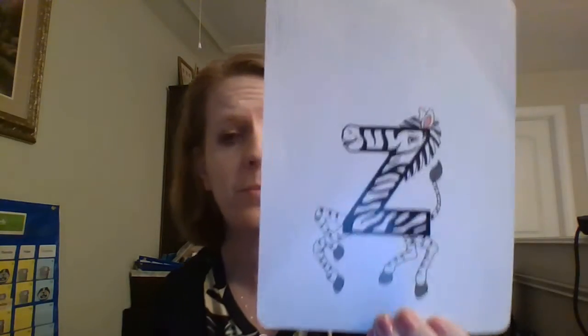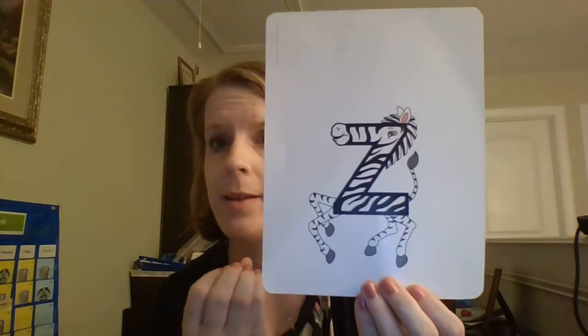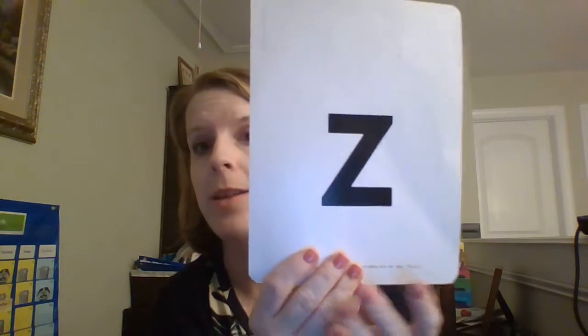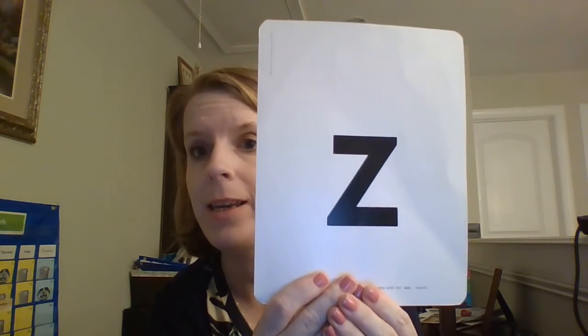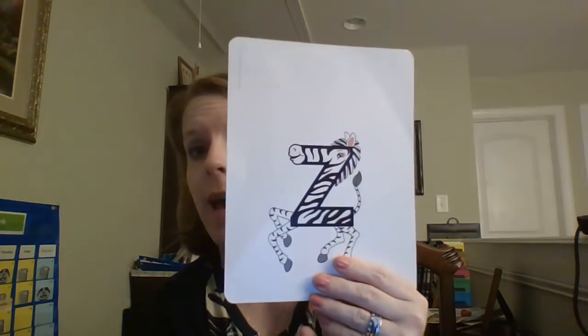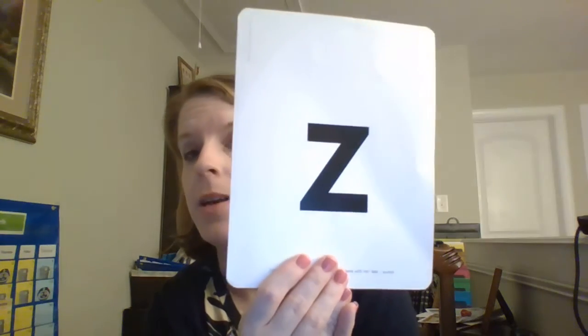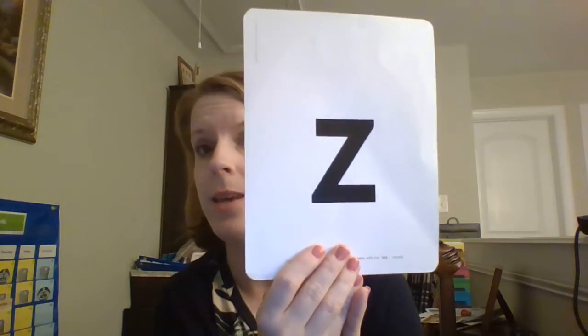And when we take Zig Zag Zebra away from her letter we have the letter Z. Z for zebra. A lot of times when you are learning the alphabet you might learn that Z is for zebra. So Zig Zag Zebra is the letter Z, and Z makes the same sound as Zig Zag Zebra. Zzz.